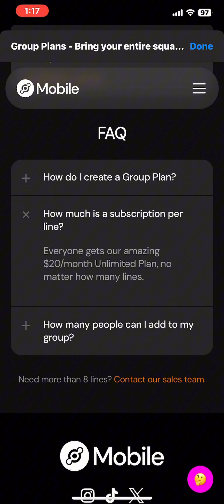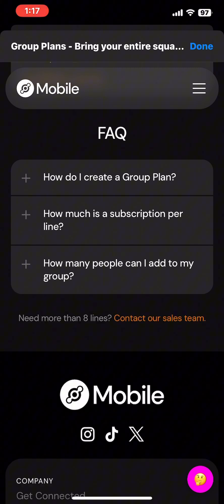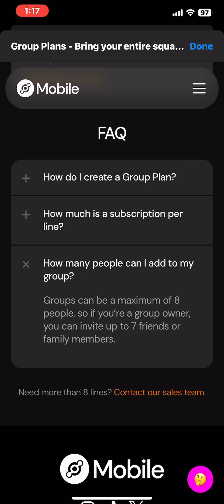To some people, that may not be what they're used to seeing, as most people expect family or group plans to have some sort of discount per line. I'm not going to say that Helium is never going to do that, but as of right now there's not a discount per line just for being in a group. We may see that in the future — who knows?